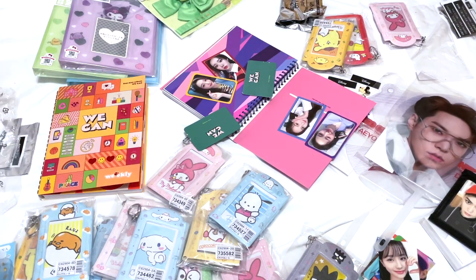That was all for this Baii haul! If you're interested in any of the items, we'll link everything in the description box below. We also have an affiliate link for 2,000 yen off your first purchase — go ahead and check that out below. Thanks for watching, we'll see you guys next time!